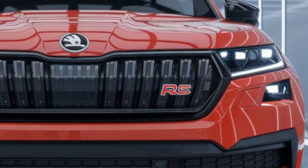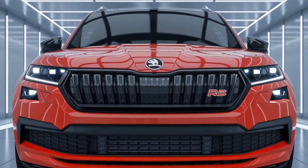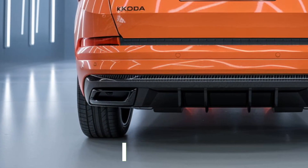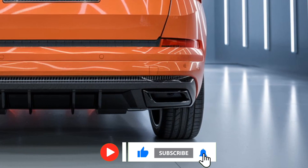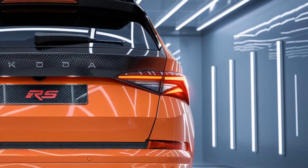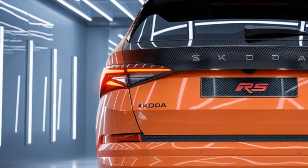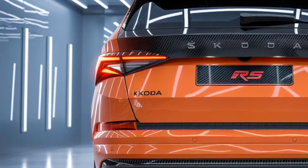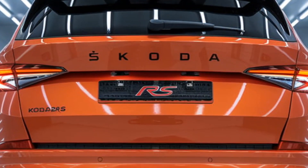The 2025 Kodiak RS continues the tradition of bold and aggressive styling. It features a striking front fascia with a large blacked-out grille, signature vertical slats, and the red RS badge on the right side, showcasing its performance pedigree. The LED Matrix headlights, slim and angular, enhance the vehicle's modern and athletic look, while the redesigned bumper with larger air intakes adds to the overall aggressive stance.